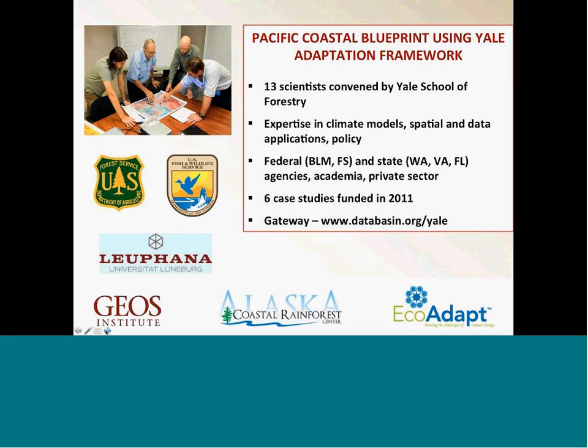Getting into the nuts and bolts — we had a lot of partners working with us on the Pacific Coastal Blueprint. For this part of the project we got funding from the Yale School of Forestry, who put together an adaptation framework done in collaboration with 13 scientists convened by the school — a variety of scientists from agencies, academia, and the private sector. Six case studies were funded in 2011 to test that framework, and we got one of the grants to apply the Yale framework to the Pacific Coastal Blueprint.